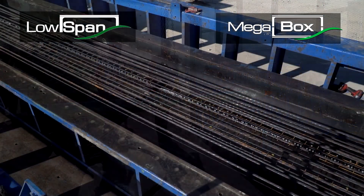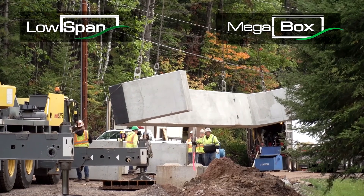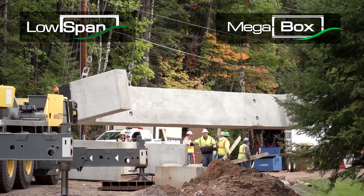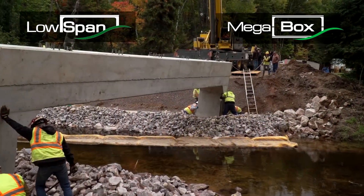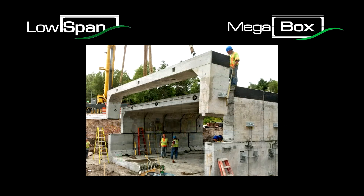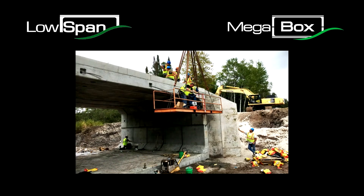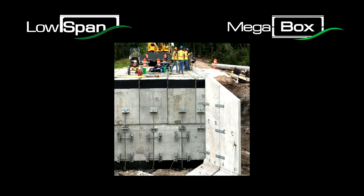The low span and mega box technology originates from its relationship with a producer of precast and pre-stressed concrete. The result of this collaboration is the ingenuity and advent of low span three-sided pre-stressed box and mega box, a pre-stressed clamshell style four-sided box culvert. The low span pre-stressed top slabs allow for longer spans that can provide a lower profile or a maximum efficient end area, utilizing a leaner, stronger cross-section compared with conventional reinforced concrete culverts.